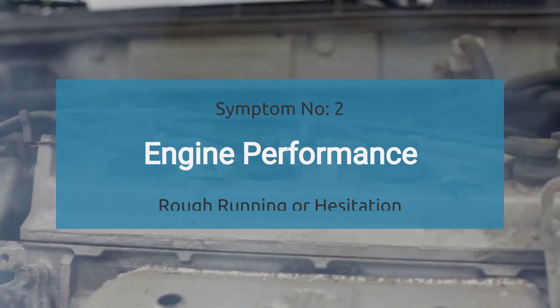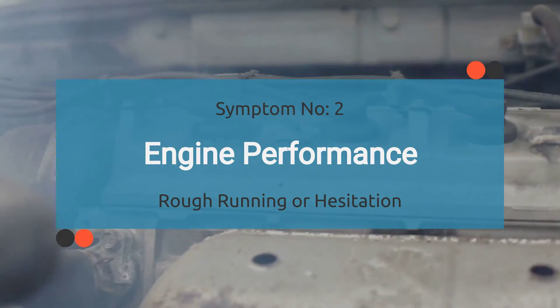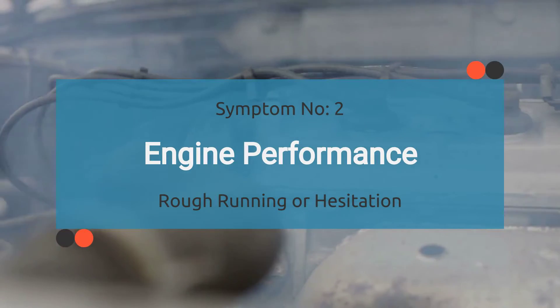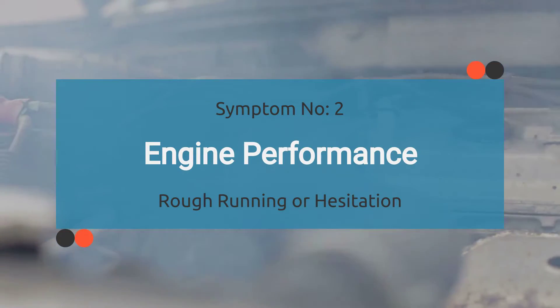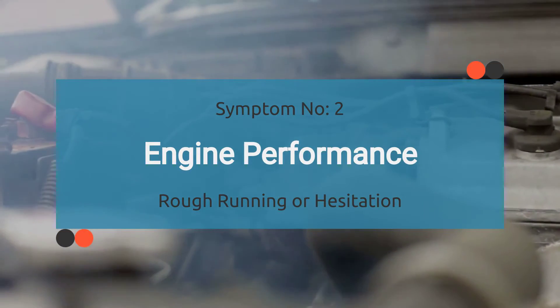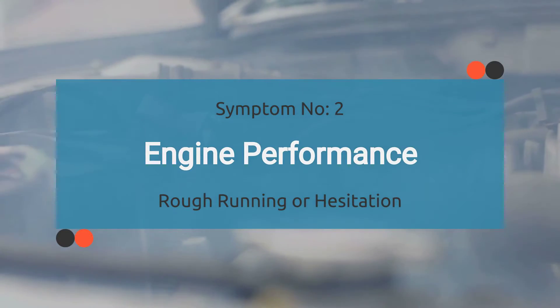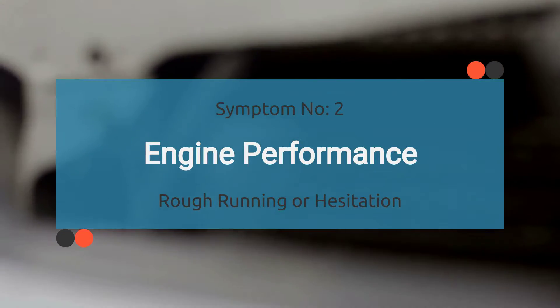The activation of the P0069 code can disrupt the engine control module's ability to receive accurate sensor data related to air pressure. This data is crucial for calculating the intake air density necessary to maintain the optimal air-fuel ratio at 14.5 parts of air to one part of fuel. As a result, the engine may experience rough running or hesitation, affecting its overall performance.